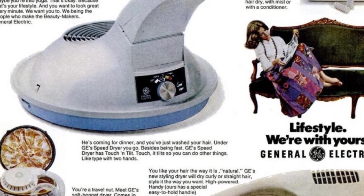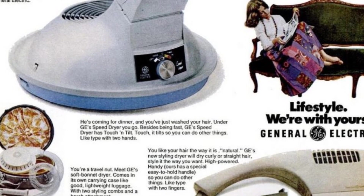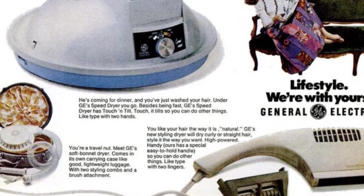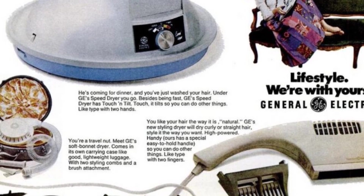If you prefer to keep your hair natural, then GE's new styling dryer is the one for you. It can dry curly or straight hair and style it the way you want. It's high-powered and comes with a special easy-to-hold handle, so you can do other things while using it.